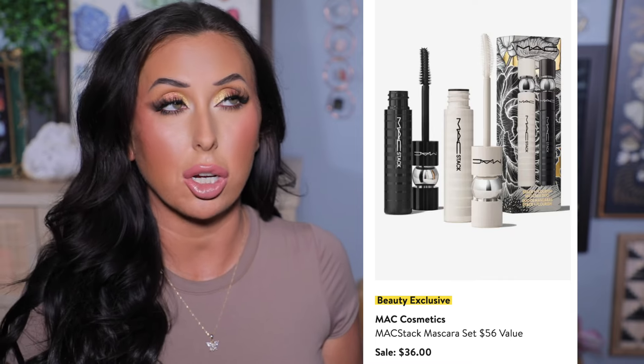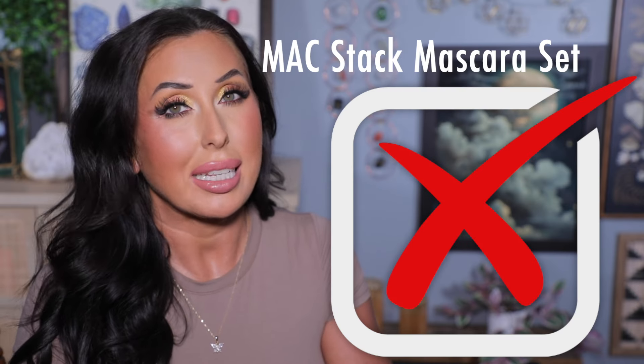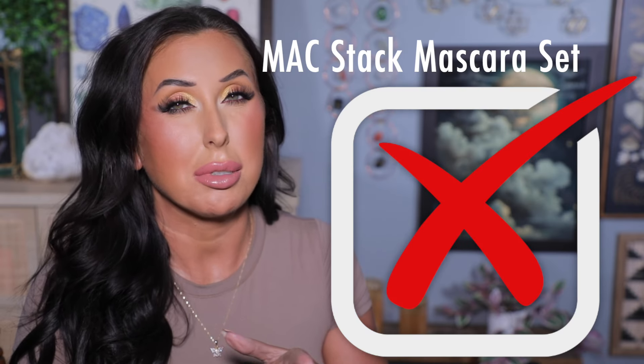Let's also talk about this mascara duo from MAC — the MAC Stack Mascara. It's going to be $20 off, which is a great price point, but for me I would not recommend this. I tried it when it first launched and I just don't like it. I don't think it did enough for my lashes. I'm kind of picky when it comes to mascaras — I want length, volume, no smudging, all of that. This mascara just didn't do much for me, so if you're looking to pick up a mascara in the sale, this is one I would skip over.